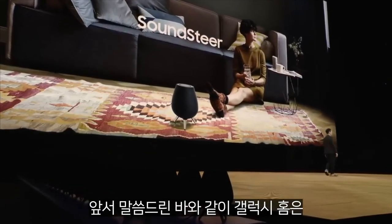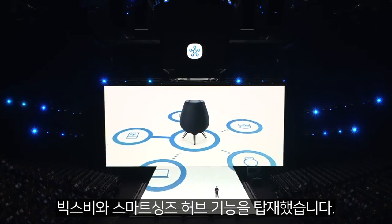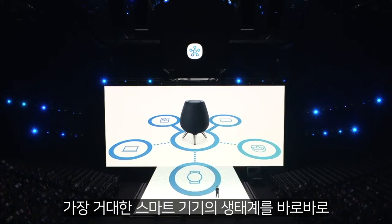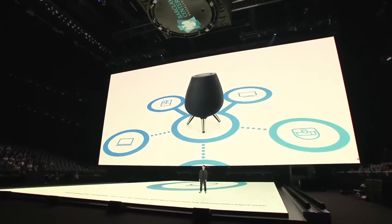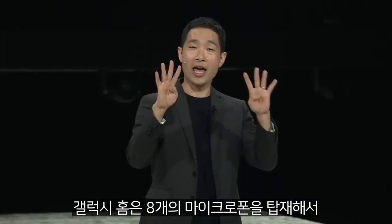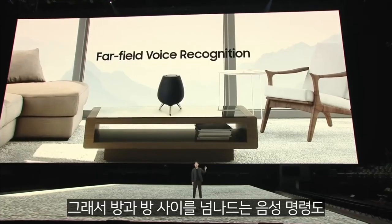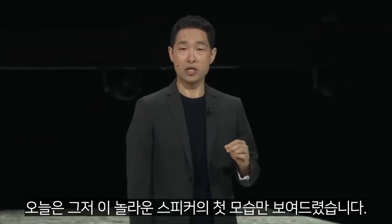The Galaxy Home also has Bixby and the SmartThings Hub built right in, so it gives you instant access to the largest open ecosystem of smart devices using only your voice. The Galaxy Home also has eight microphones for far-field voice recognition. They'll pick up that voice command from clear across the room.